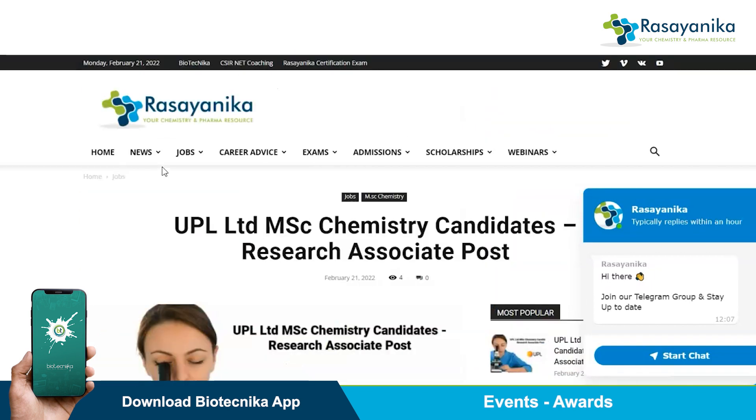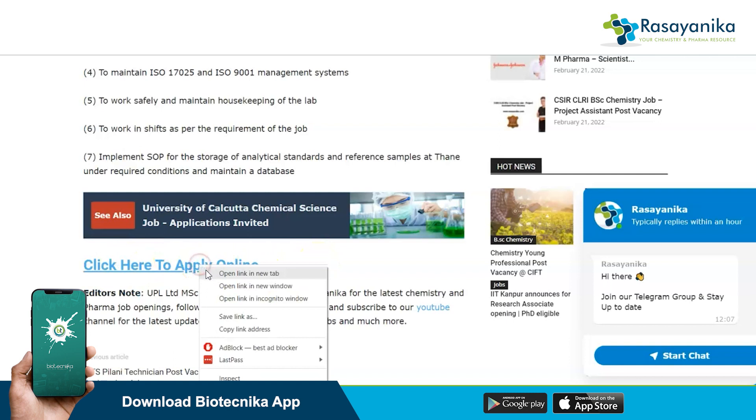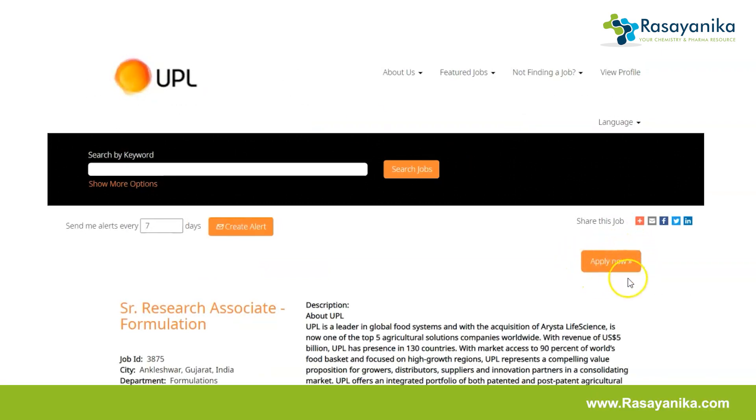To apply for this job, go to www.rasaynika.com and land on the page that says 'UPL Limited hiring chemistry candidates for the post of research associate.' Scroll down and just before the editor's note you will see an option that says 'Click here to apply online.' Click on that link and the official UPL Limited portal will open. Then click on 'Apply Now.'